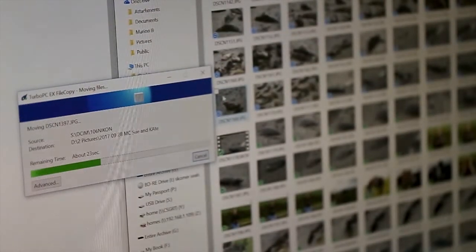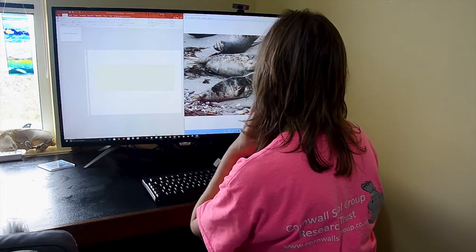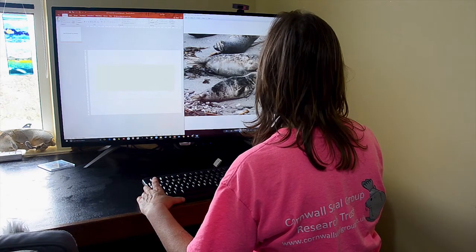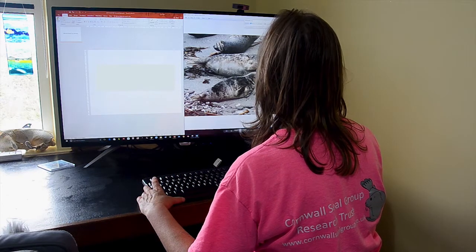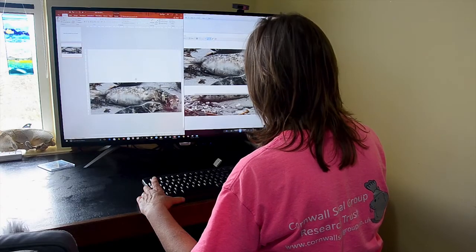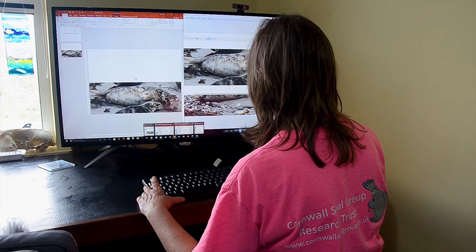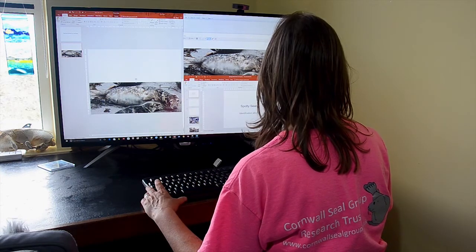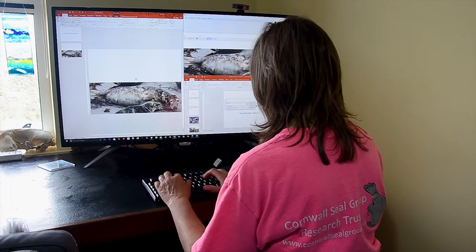Now that all of the images have been downloaded, it's time to put them into an album. So these are the photos that we took today, and this is the album that I'm going to create for today. This seal was on the beach, and I'm just going to snip a crop of that seal and put it onto a new slide for the day, and then I'm going to try and find the match in the catalogue. I can see a diamond pattern on its neck, so I'm going to do a search for diamond.